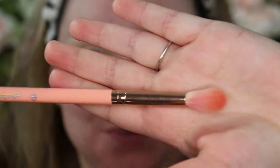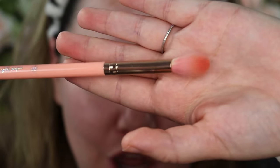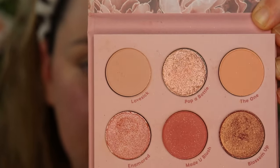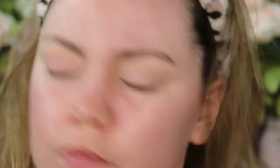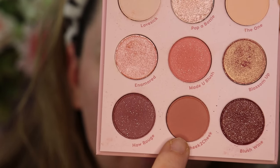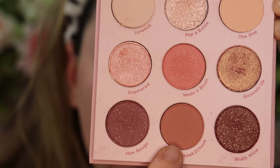I'm going to go in with Lovesick and put it all over the eyelid. Next, I'm going in with Cheek to Cheek and going towards the outer portion of my eyelid, then blending it outward to my upper eye.